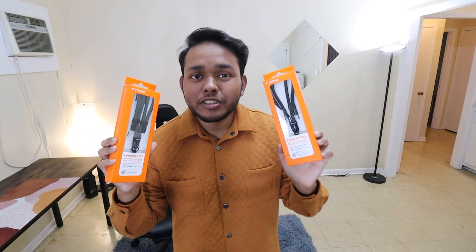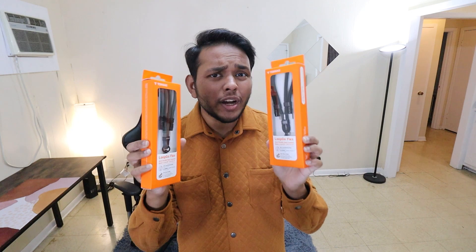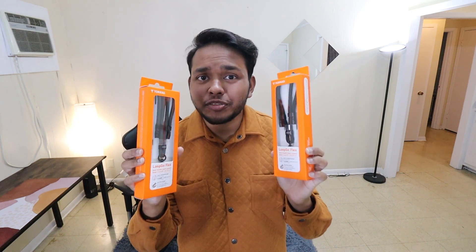Hey there, Ina here and today I have this TORRAS phone lanyard crossbody. I have these two colors here, so let's explore why this phone lanyard should be a good accessory for you.